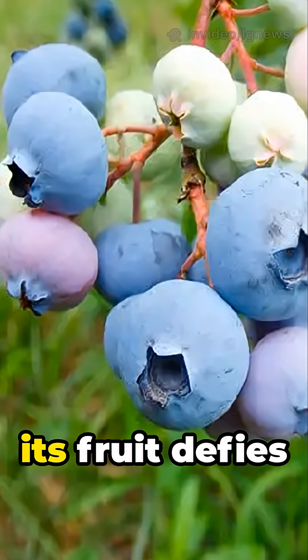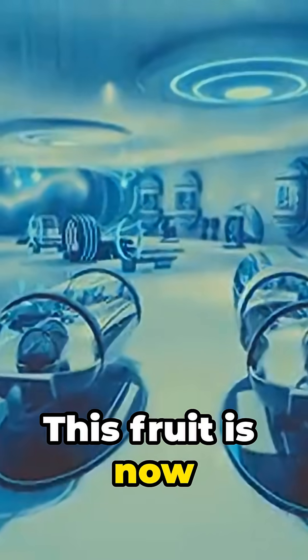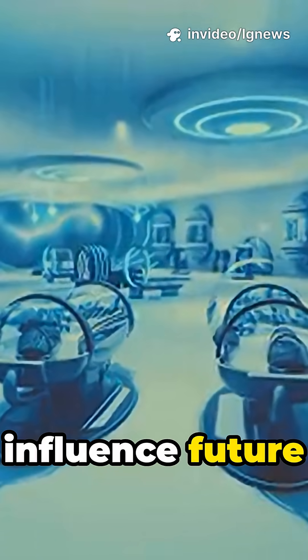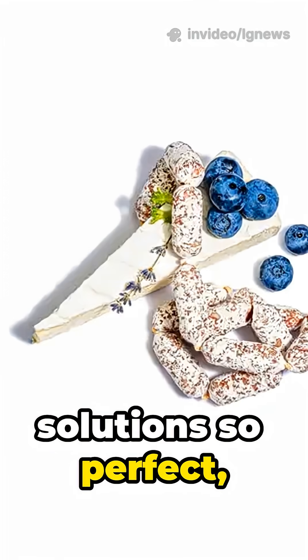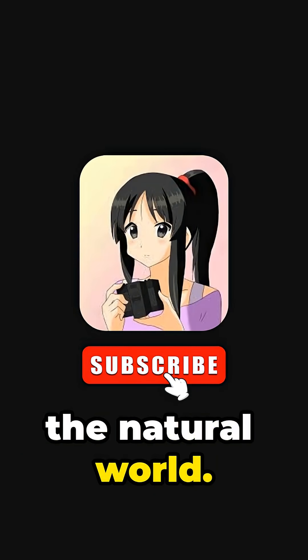Though the tree may look ordinary, its fruit defies everything scientists thought they knew about plant color. This fruit is now inspiring material scientists, because its layered architecture could influence future optics and sustainable dyes. The blue guandong is a reminder that evolution often finds solutions so perfect, they feel like science fiction. Subscribe to LG News for more astonishing discoveries hiding in the natural world.